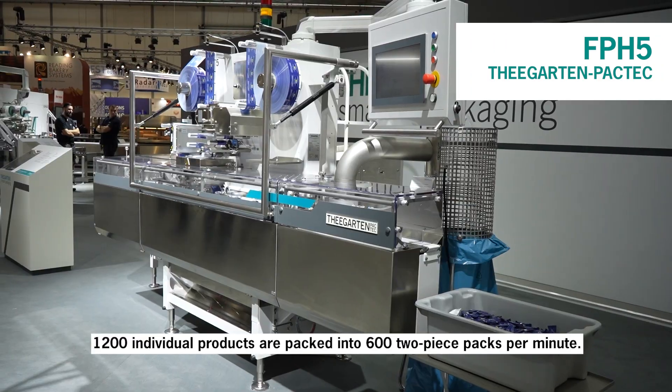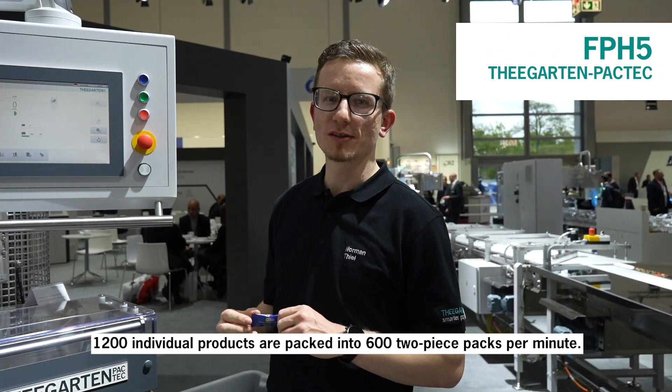We are separating 1200 products. Two products are in one pack, so we are running 600 packages per minute.